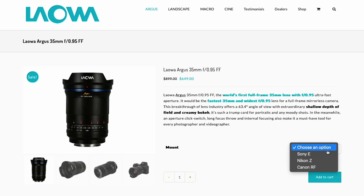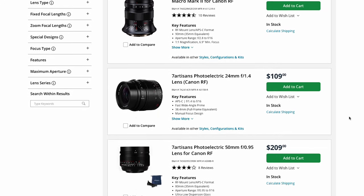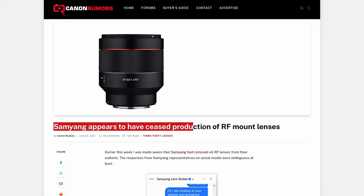Canon has finally opened up their RF mount for third parties and this is huge news. So far there have been very few third-party lenses for the Canon RF mount, and even those have been fully manual lenses, except for a few Samyang or Rokinon lenses — and even those weren't really that good in my experience. I've used them quite a bit, and they have since been discontinued.